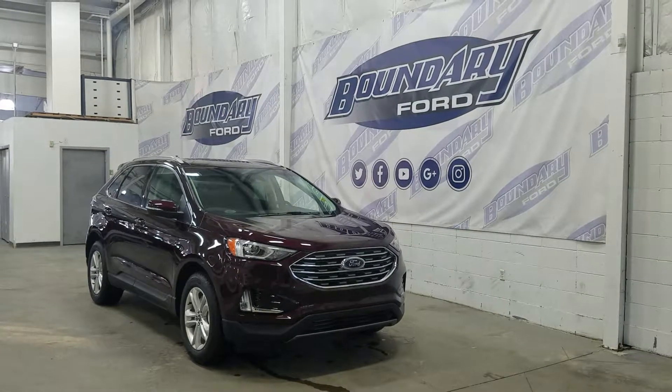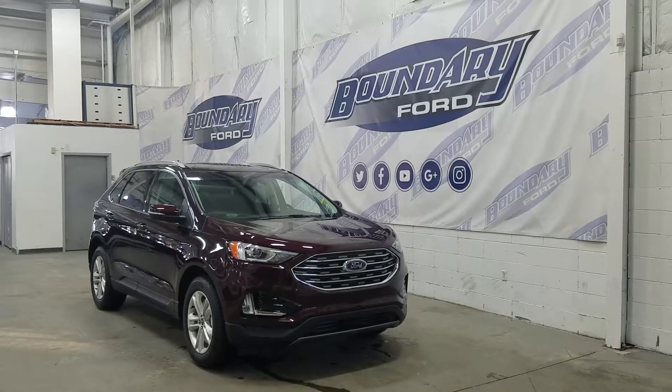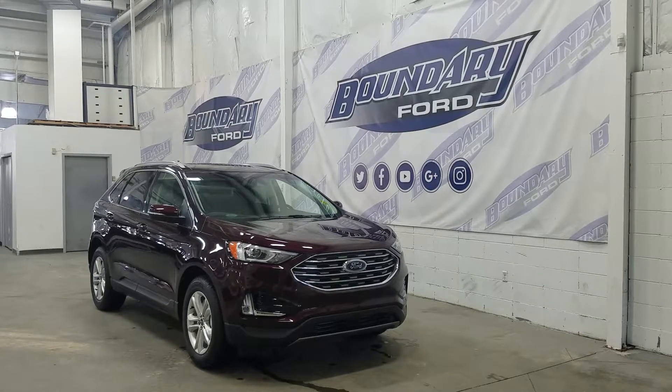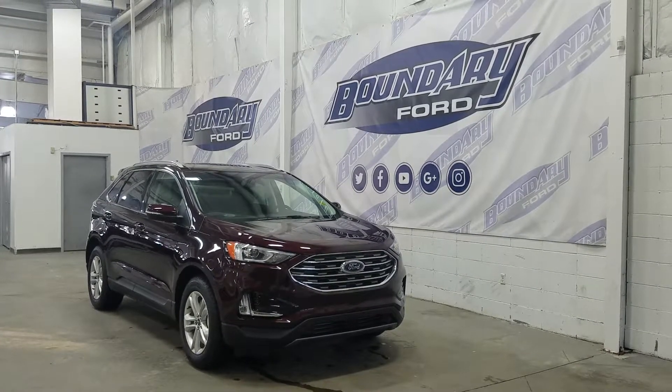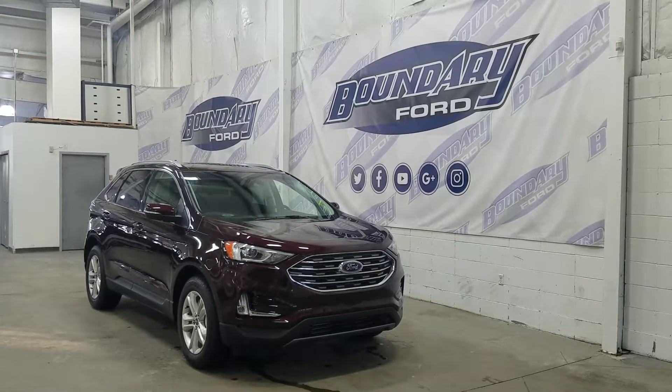Welcome to Boundary Ford, located at 2502 50th Avenue in the Lloydminster border city. Today we're checking out this beautiful brand new 2019 Ford Edge SEL with a 201A package.